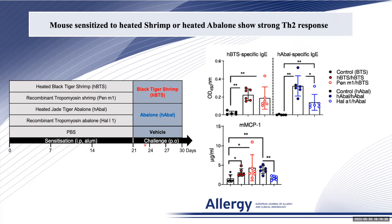The mice were next challenged orally with the shellfish extract or a vehicle control. The analyses were done 24 hours after the last challenge.